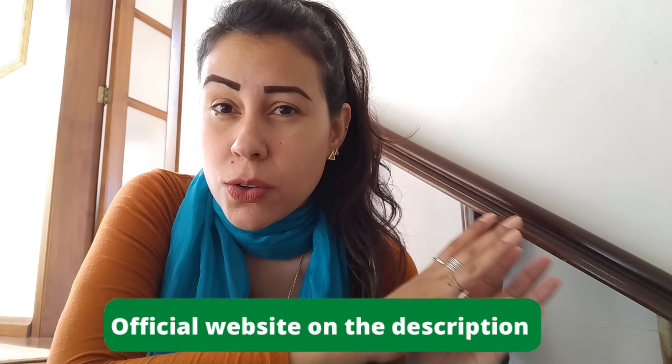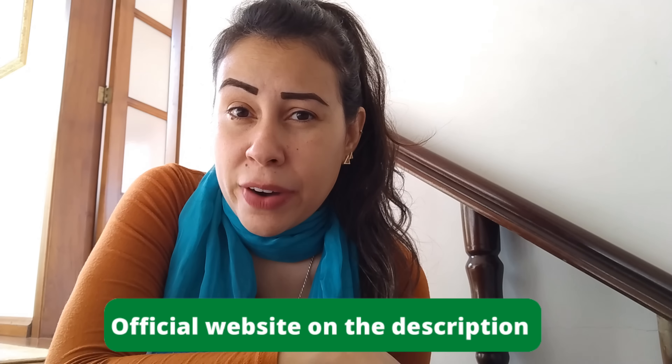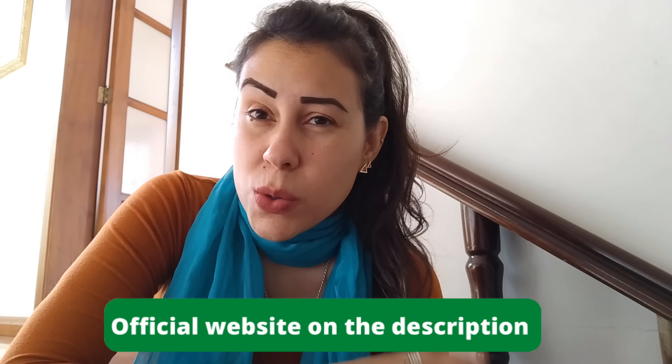Stay with me until the very end because I will be sharing some info on Javaburn that you should know before you purchase it. Javaburn is only sold on their official website, so no matter where else on the internet you see it, be careful. If you want to buy the original Javaburn, you can only get it on their official website — nowhere else.